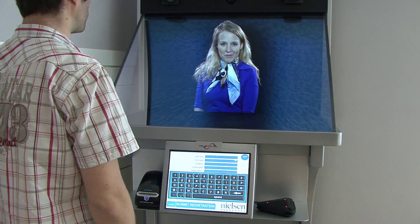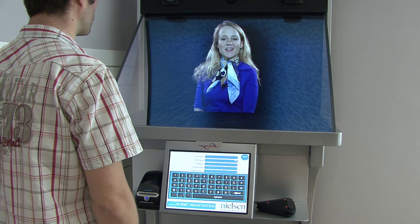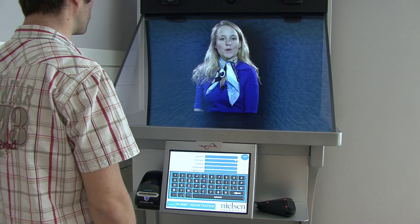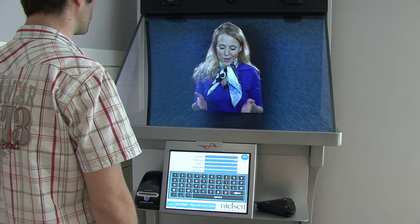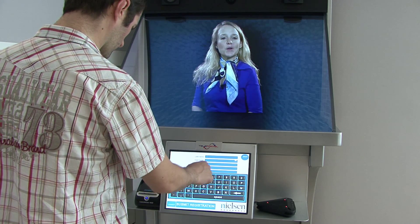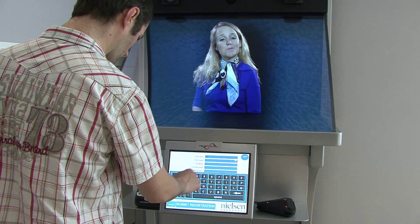Welcome to Nielsen. This reception desk is attended over distance. My name is Sarah and I'm a pre-recorded video. Please complete the fields on the registration form on the screen below and submit. Following your submission, one of my colleagues will connect live with you to assist you further. This may take up to one minute.